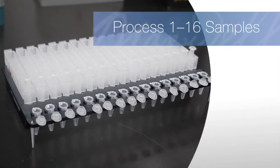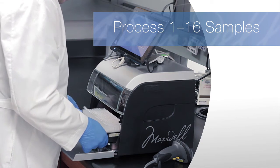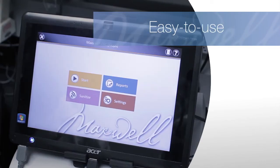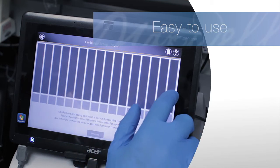The flexible Maxwell CSC instrument will process the number of samples you need, when you need them. Extract from 1 to 16 samples in minutes. The intuitive touch screen interface makes it easy to set up a run, minimizing variability among multiple users and saving time.